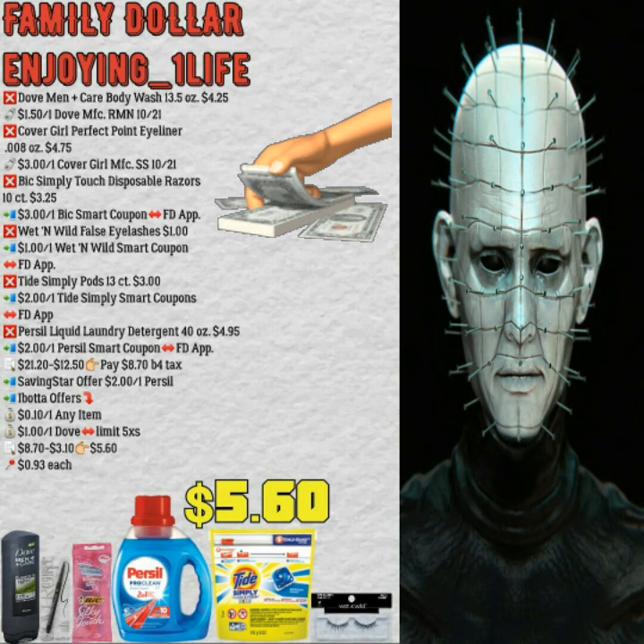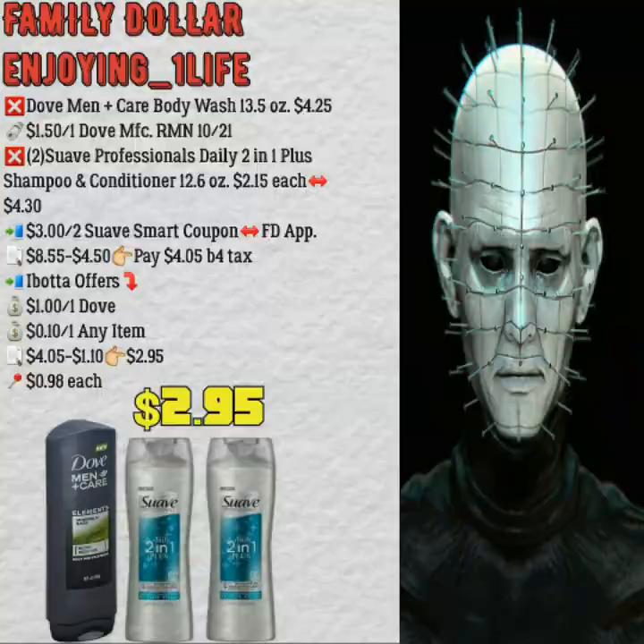Dove Men+Care body wash 13.5 ounces $4.25, $1.50 off one manufacturer's coupon. Purchase two of the Suave Professionals Daily 2-in-1 plus shampoo and conditioner 12.6 ounces — $2.15 each, $4.30 for both — so $8.55 minus $4.50 worth of coupons, that will be $4.05 at checkout before tax. Ibotta gives you back a dollar for the Dove Men body wash and $0.10 off any item, making it $2.95 for the three items — or about $0.98 each. Thank you so much for stopping by. I hope you guys like the video — don't forget to show your support, give this video a like, and leave a comment down below.